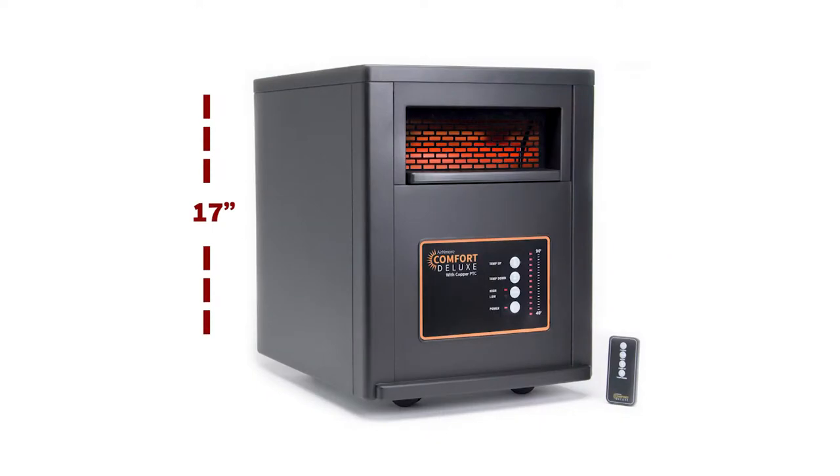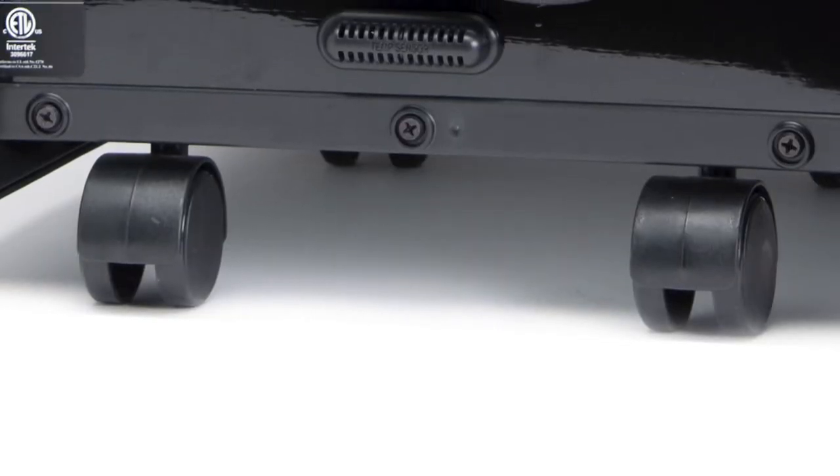At just 17 inches tall, 13 inches wide, and 17 inches deep, the Air & More is compact enough for tight spaces. It has wheels that come pre-attached, making it a cinch to move from room to room.